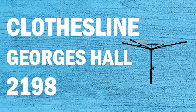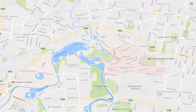If you're looking for a new clothesline or washing line in the Georges Hall area of Sydney, Lifestyle Clotheslines can help. We service the full Georges Hall area and offer a supply only or supply and installation service if you need help with installing your new clothesline or washing line.